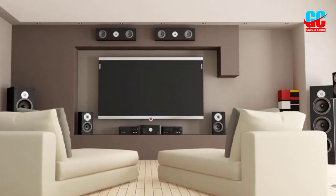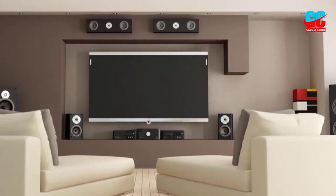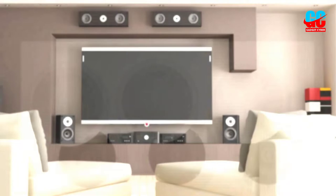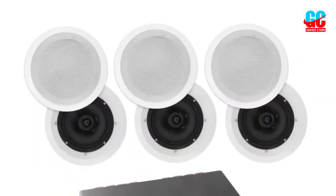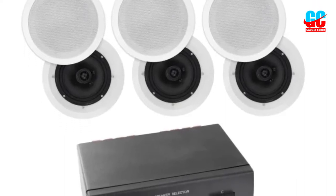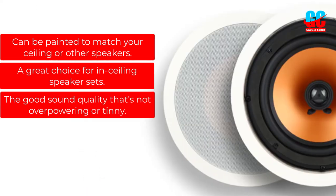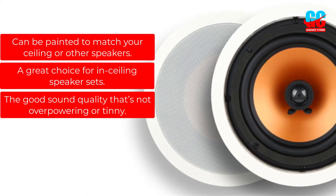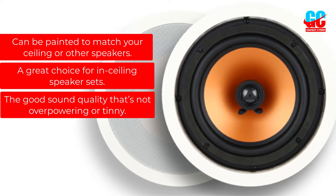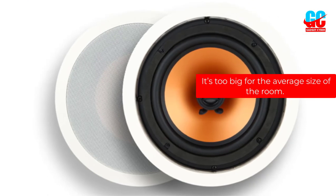It will send the sound from your entertainment center directly to the speakers, so you won't have to use any other products besides the speakers. All in all, the Mika M8C 2-way in-ceiling in-wall speaker is the best Bluetooth ceiling speaker because it can be easily installed and integrated with a wide variety of entertainment centers. Pros: Can be painted to match your ceiling or other speakers. A great choice for in-ceiling speaker sets. Good sound quality that's not overpowering or tinny. Cons: It's too big for the average size room.